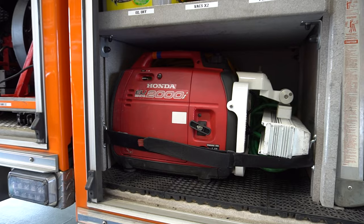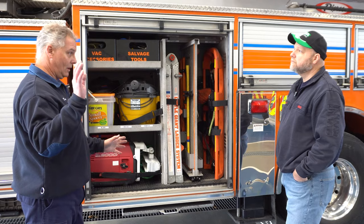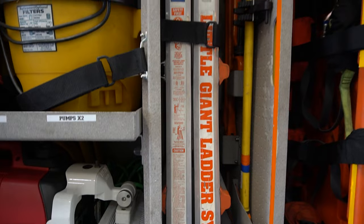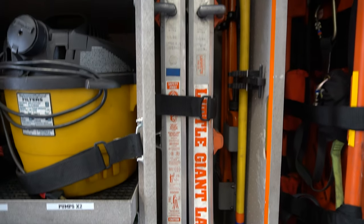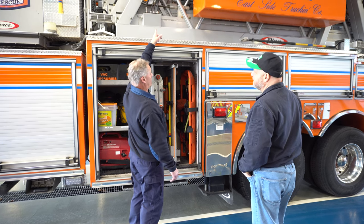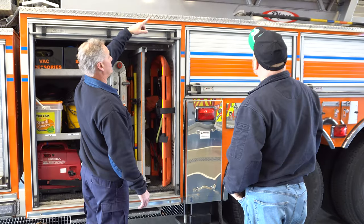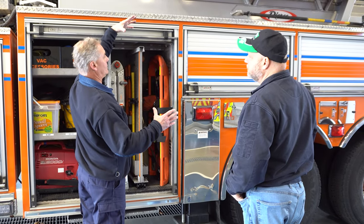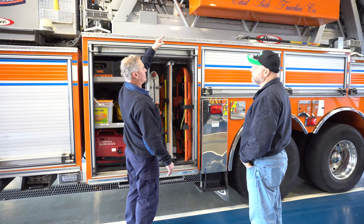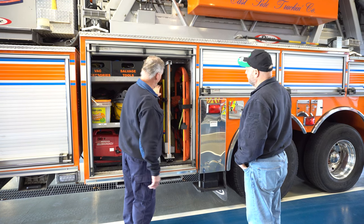Here we have a portable Honda generator, which is really nice for when we pull up on the scene and need lighting around the back in a timely fashion — we grab that generator and get the lighting around the back. We have a Little Giant here, 13 foot. There's a Little Giant in these compartments — there's a compartment on each side of the aerial. The one on the other side has a Stokes basket and a backboard in it. This one on this side has some salvage tubs — stainless steel galvanized tubs for cleaning up burn material.